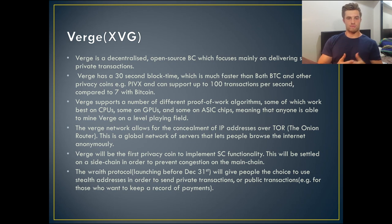Verge also supports a number of different proof-of-work mining algorithms — some on CPU, some on GPU, and some on ASIC chips — which creates a really nice decentralized level playing field in terms of mining. The Verge network also allows you to conceal your IP address over Tor, the onion router, which is a global network that lets people browse the internet anonymously. This is something I don't think any other cryptocurrency has really been targeting — privacy not just in transactions but also in browsing.